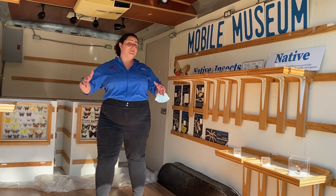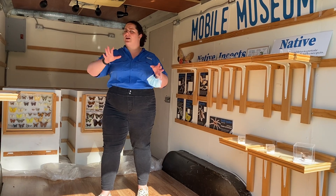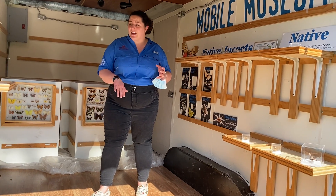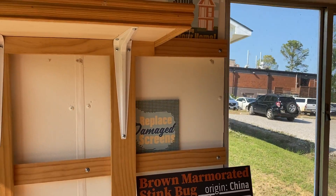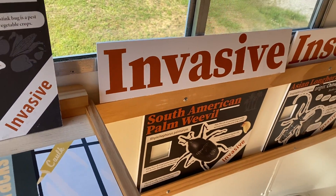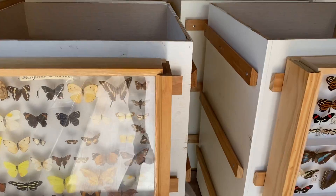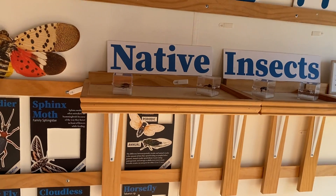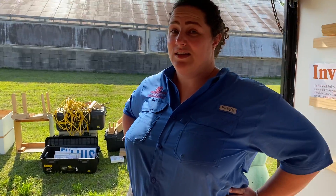We should be able to bring this to you, and so this is just a small sample. Today we don't have it set up with near as much stuff as we have for the Mobile Museum, but come on in and take a look around. You'll see just a few of the things — we talk about invasive species, we talk about native species, you'll see real insects preserved, you might even see some live insects. Some we brought with us, some are just hitchhikers. We hope that our Mobile Museum will come visit you soon.